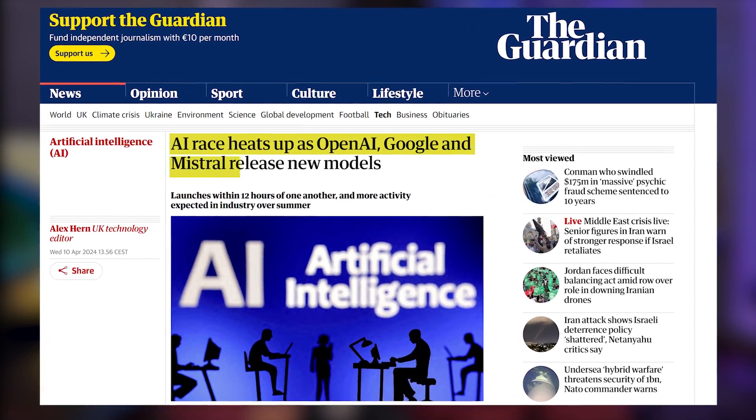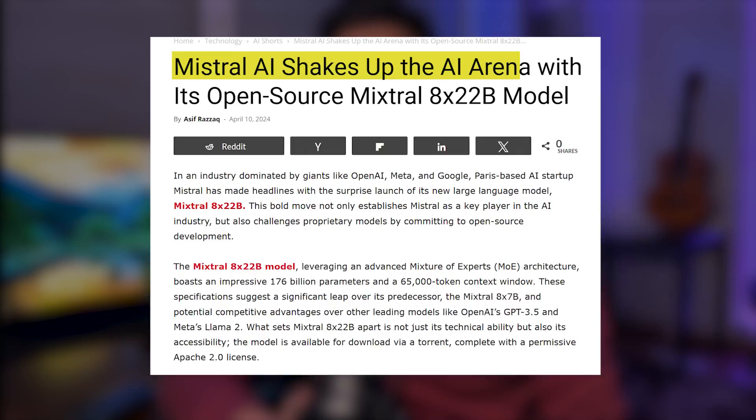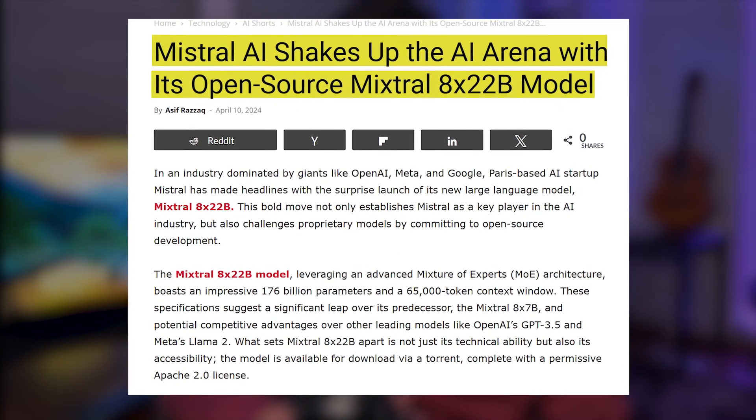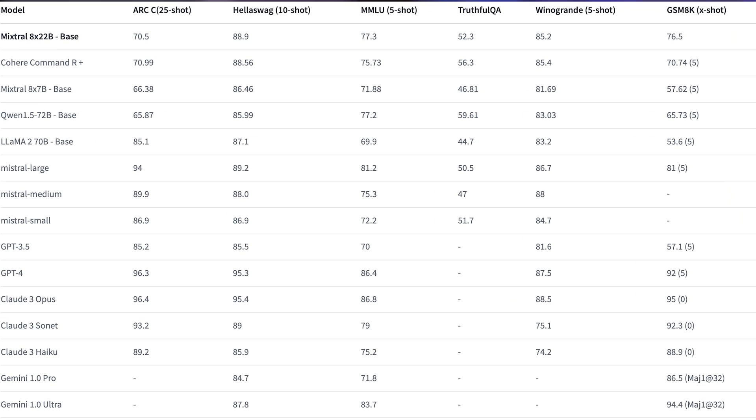This AI week has been absolutely crazy — we have seen so much news come out from the biggest companies in the space. First of all, Mistral have launched the biggest open source model at 141 billion parameters, and it has shattered all other open source models on all benchmarks.